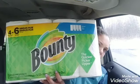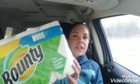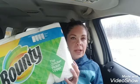First, I got the 4 equals 6 with the Bounty paper towels. I always like trying to get paper towels or laundry products when I go on Saturdays, because that's the stuff I use the most — I go through paper towels like crazy. These are $5.95 and we have a $1 digital. These are all digital coupons that I use from the Dollar General app.